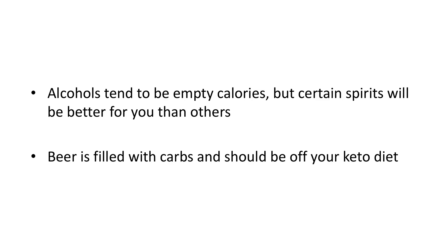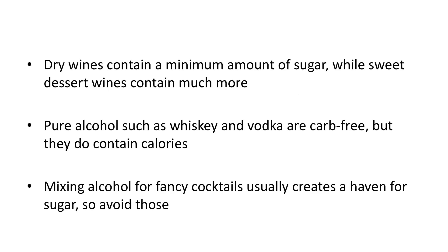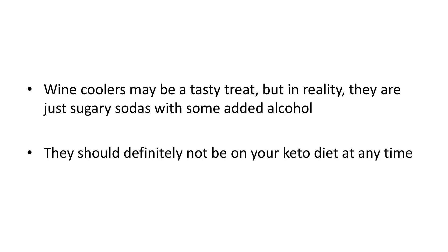Alcohols tend to be empty calories, but certain spirits will be better for you than others. Beer is filled with carbs and should be off your keto diet — the expression beer belly exists for a reason. Enjoy a glass of wine instead. There are variances in different types of wines: dry wines contain a minimum amount of sugar, while sweet dessert wines contain much more. Pure alcohol such as whiskey and vodka are carb-free, but they do contain calories, so have a care. Mixing alcohol for fancy cocktails usually creates a haven for sugar, so avoid those. Wine coolers may be a tasty treat, but in reality they're just sugary sodas with some added alcohol and should definitely not be on your keto diet.